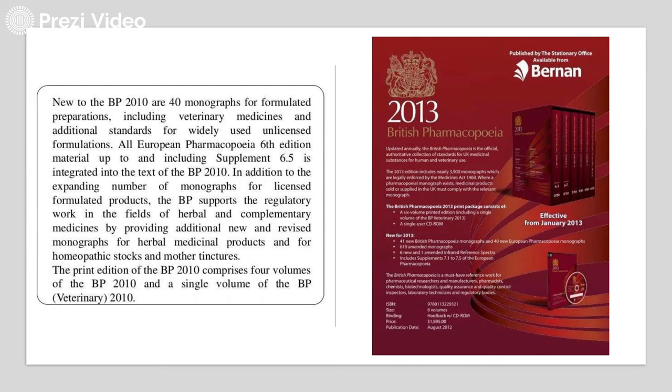The print edition of the British Pharmacopeia 2010 was published in 4 volumes, along with a single volume of the British Pharmacopeia Veterinary 2010.